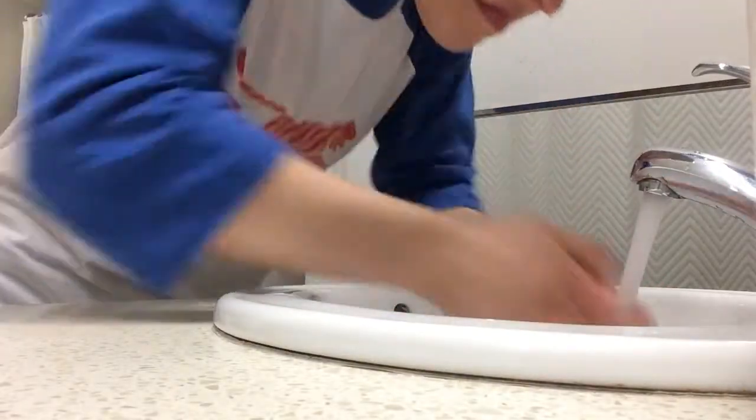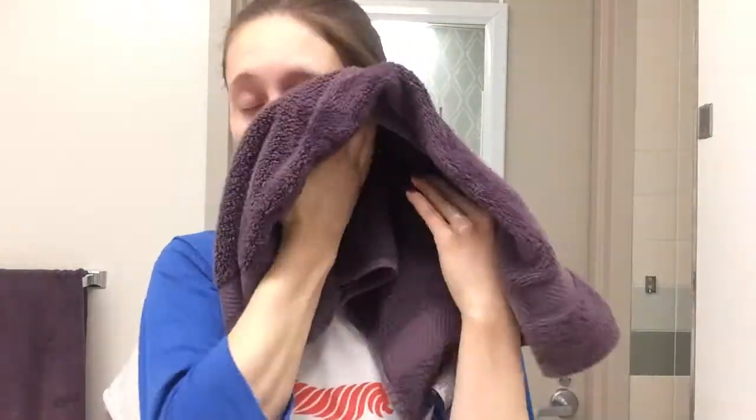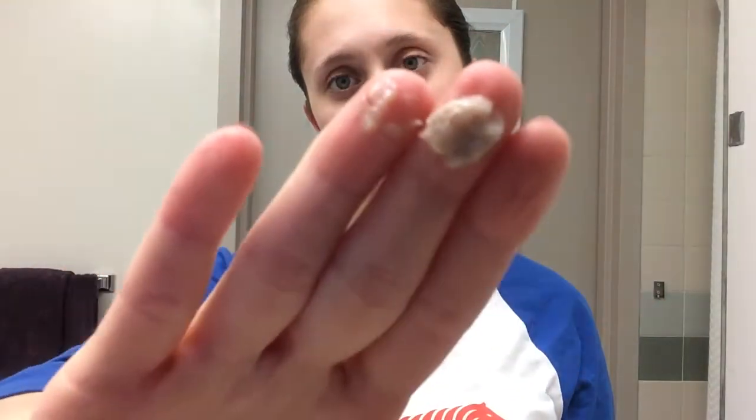Then I just rinse this off with some water, towel dry my face, and I make sure to pat it dry and not rub because you'll get wrinkles that way. Sometimes instead of the cleanser, I'll use this Alba Scrub — it has almonds in it as an exfoliant, so it's pretty natural and really good for your skin if you have dry patches.